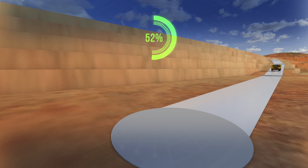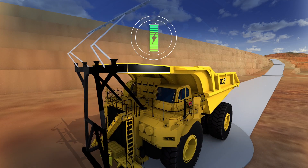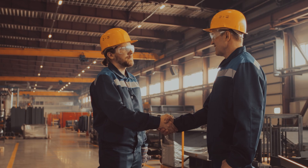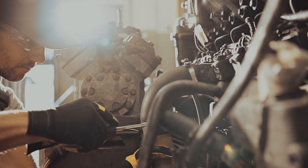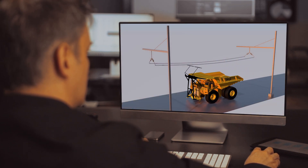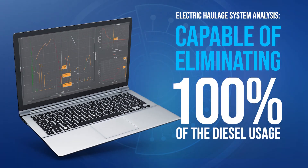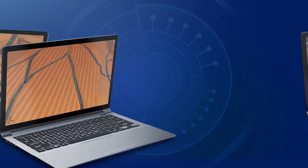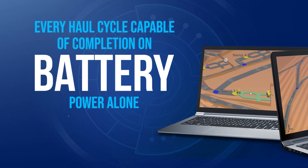The strategic placement of a trolley system is critical to allow for recharging during the haul cycle, eliminating the need for trucks to be taken out of service for recharging or battery swaps. RPM Global collaborated with key suppliers and OEMs, leveraging their technical expertise and engaging in collaborative solution development to ensure the practicality of the outcomes. RPM's detailed analysis proved that an electric haulage system was not only reliable but also capable of eliminating 100% of diesel usage for the mine's haulage operations.